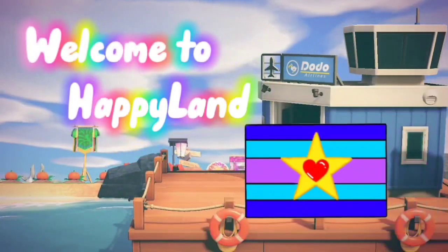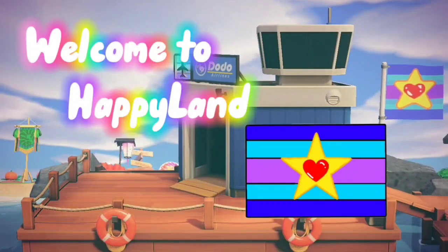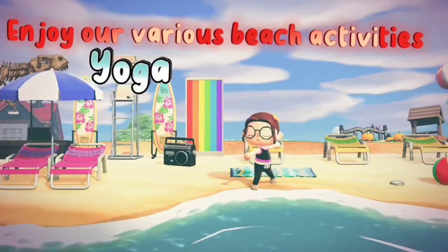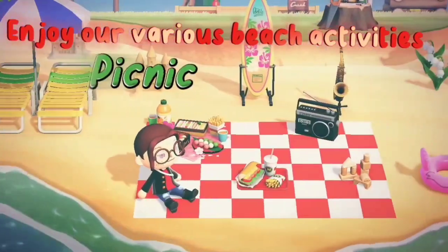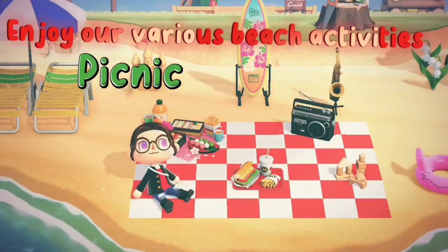Welcome to Happyland. Here, you can enjoy our various beach activities like yoga, picnicking by the ocean breeze, and fishing.